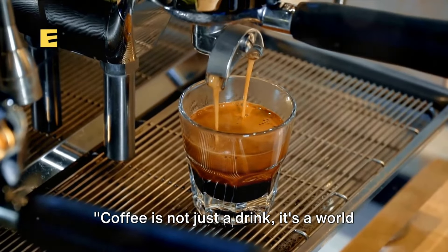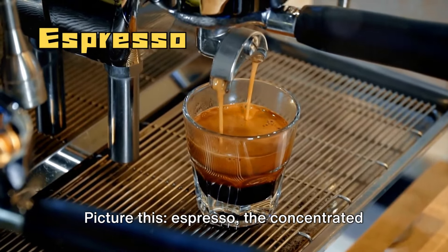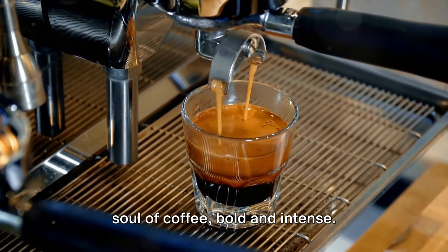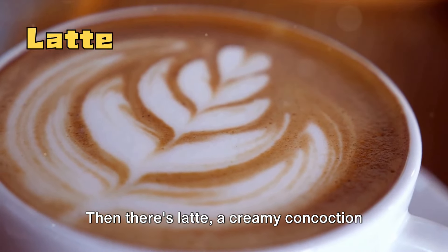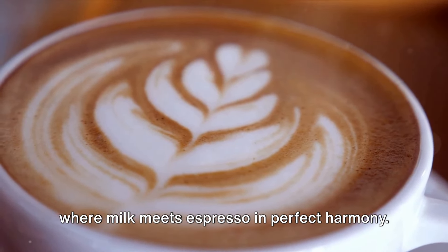Coffee is not just a drink — it's a world of taste. Picture this: espresso, the concentrated soul of coffee, bold and intense. Then there's latte, a creamy concoction where milk meets espresso in perfect harmony.